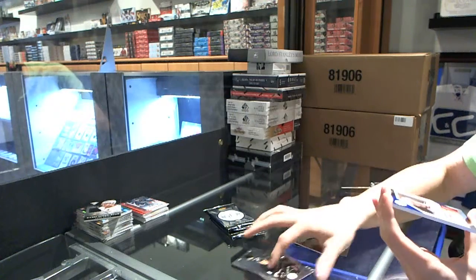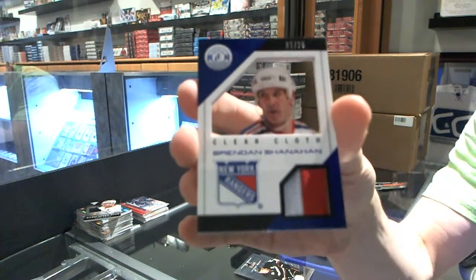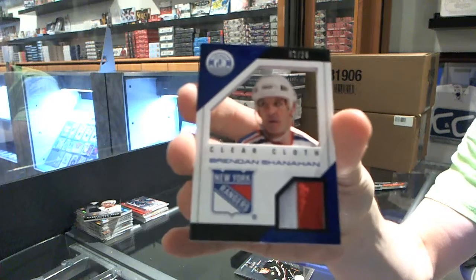And we've got a Clear Cloth Jersey Prime, number 7 of 25, for the New York Rangers, Brendan Shanahan.